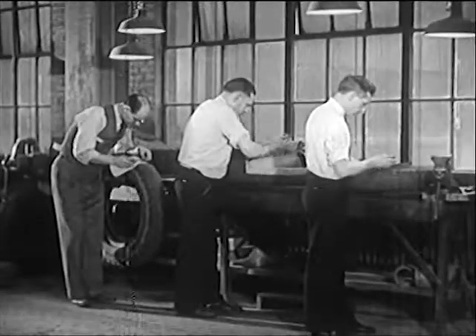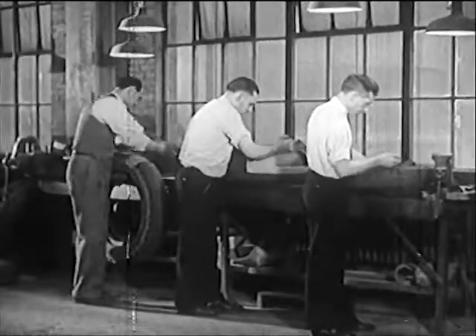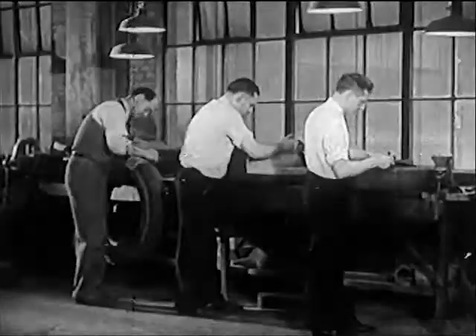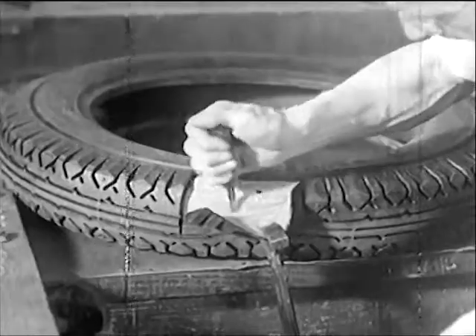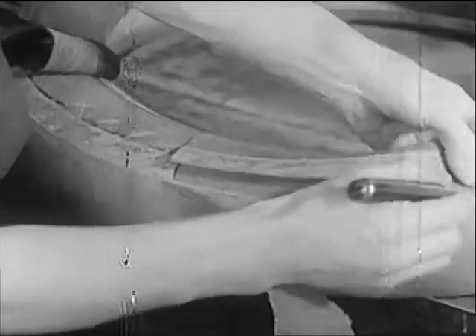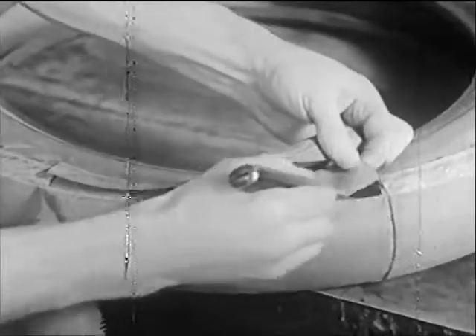After each test in the torture chamber, the tires are sent to the dissection room of the laboratory. The tires are cut down ply by ply, and studied for possible signs of injury or failure. If a tire fails, the cause of failure is immediately determined.